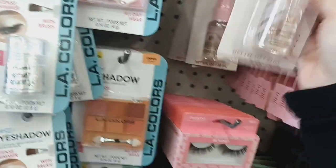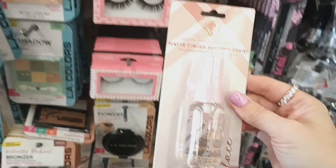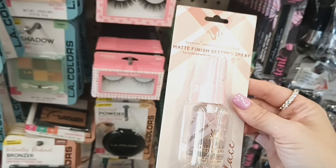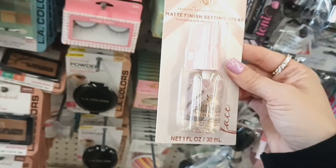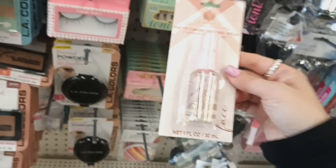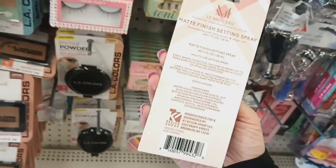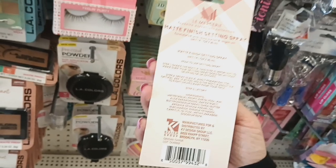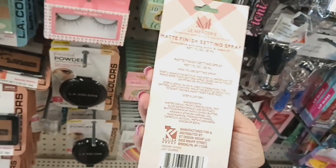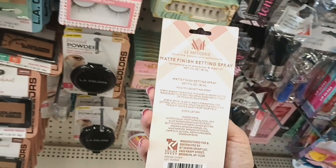I can't remember if I've shown this or not, but this is by Le Messier — Favorite Essential Collection Matte Finishing Spray. Formulated with shea butter and argan oil, it's for the face, and it is one fluid ounce. You shake the bottle and then just spray it on your face and leave it on — because it's a setting spray. That is a really good deal for $1.25.